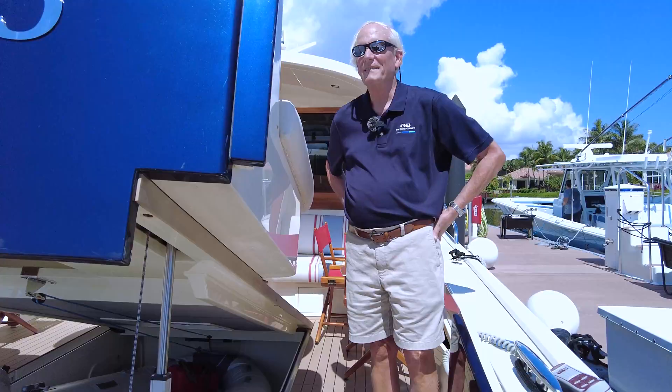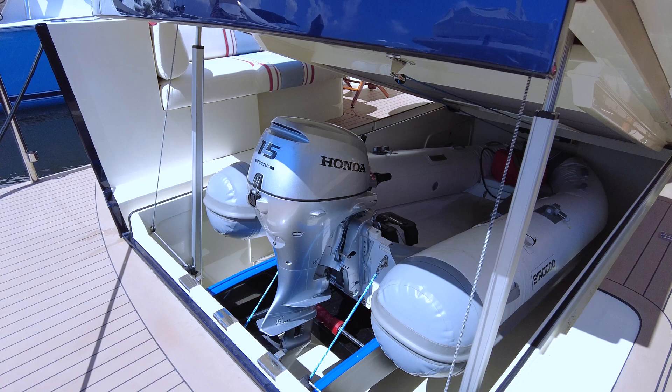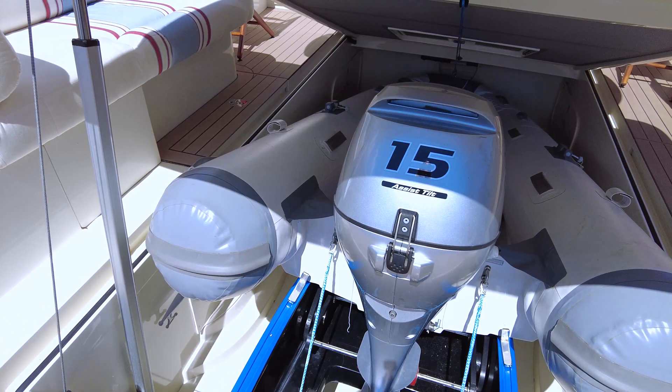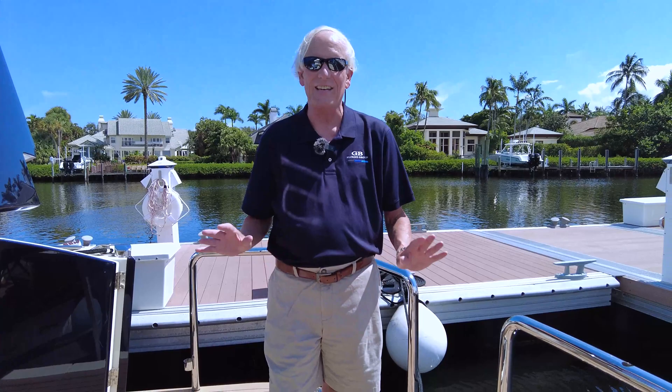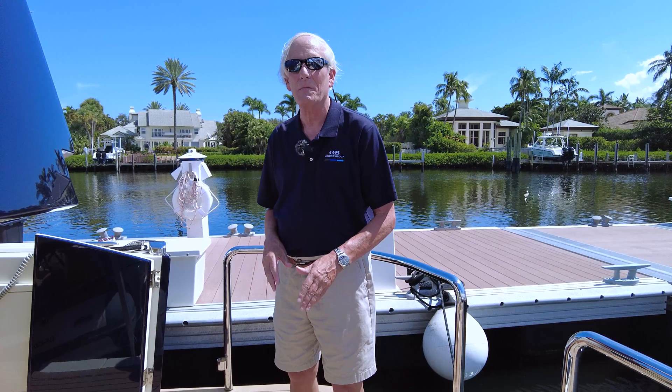The Palm Beach 55, as sleek as she is, carries a tender in a garage just under the aft deck. It comes up with either easy remote control, and there's a self-launching mechanism that helps launch this 10.5-foot Soroka tender with a 15 horsepower engine. The rail pops off back here, and with the remote it'll electrically pull right on top of that track. It's an easy in and out — not having to carry a dinghy behind the boat is a super valuable addition, a wonderful Palm Beach 55 feature.